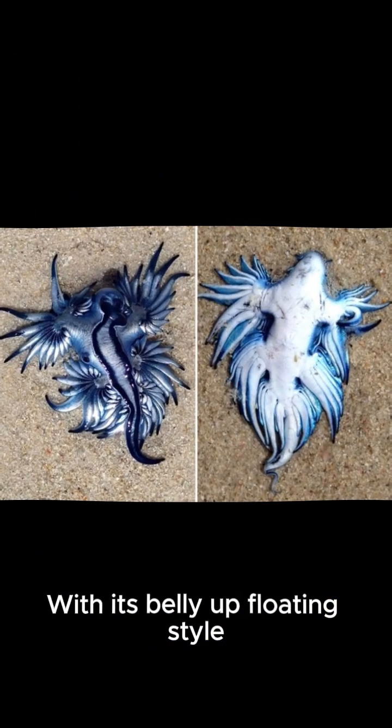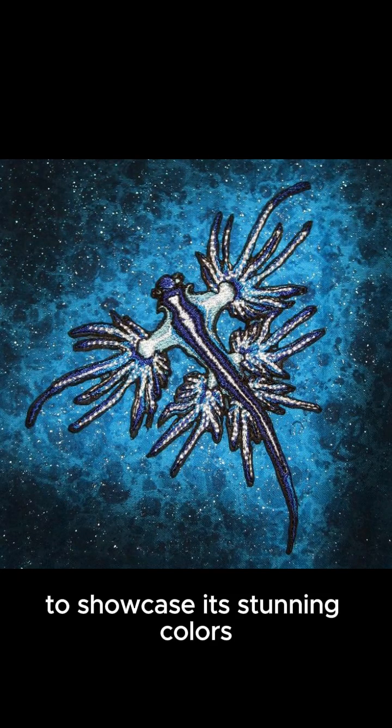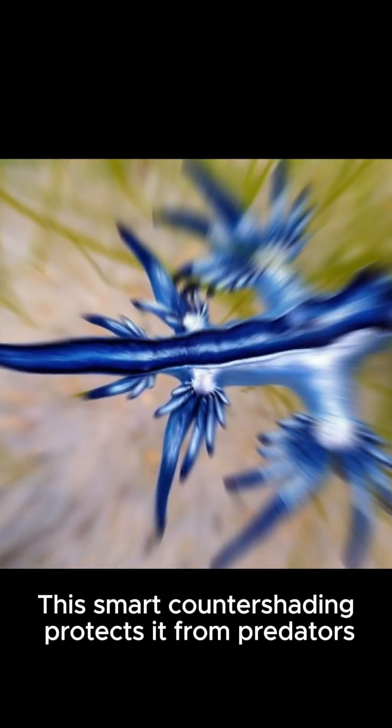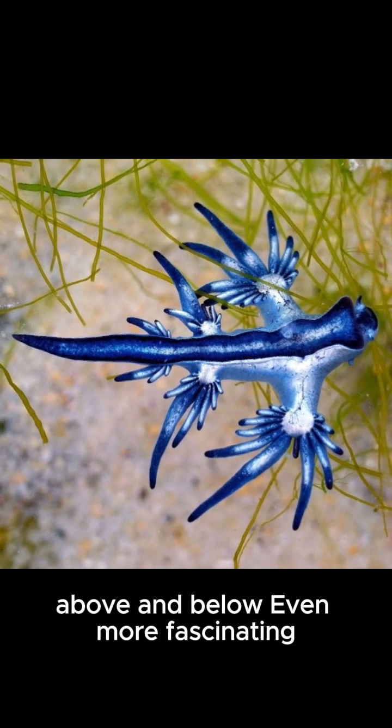With its belly-up floating style, the blue dragon uses the ocean's surface tension to showcase its stunning colors while perfectly camouflaging with the sea and sky. This smart countershading protects it from predators above and below.